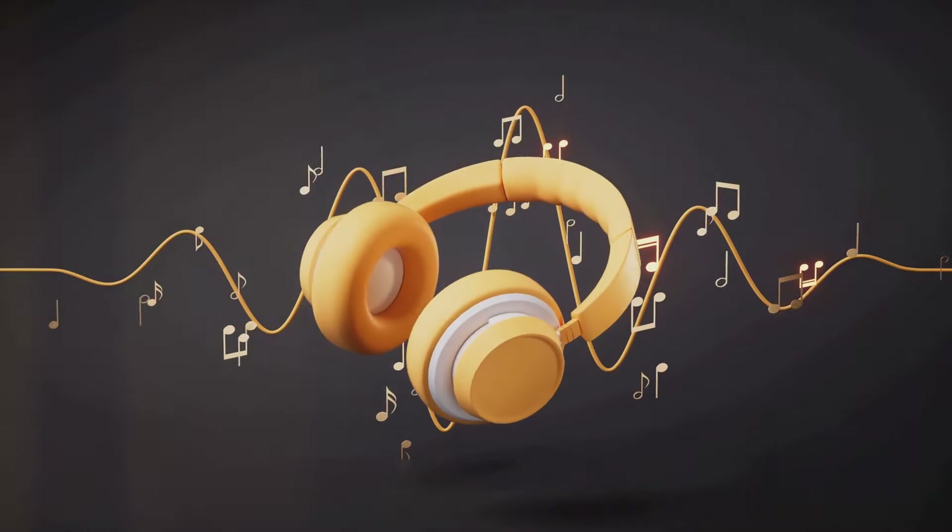And again, good quality doesn't always mean expensive. There are many budget-friendly headphones out there that offer immersive sound and comfortable design.